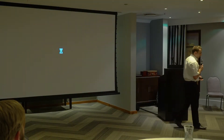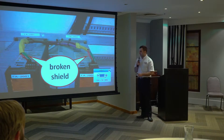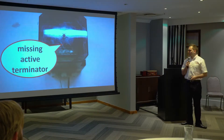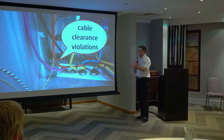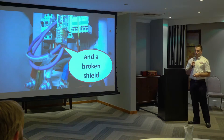First things first, we find some insulation issues. Broken shields between devices - if you don't know why that's a problem, come to training. Missing active terminators - also come to training. Cable clearance violations, more cable clearance violations - this is my favorite one. Also, a broken shield.